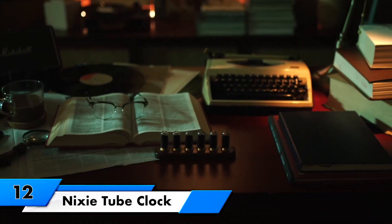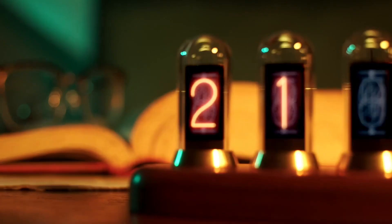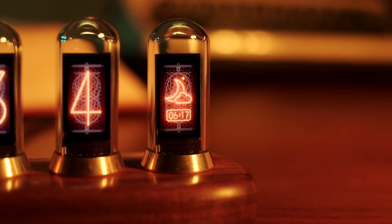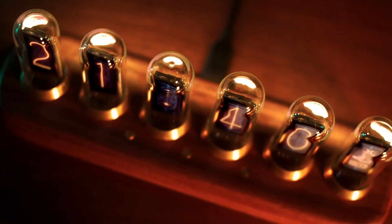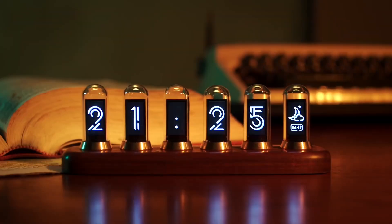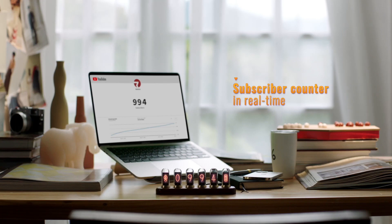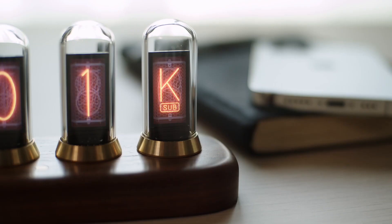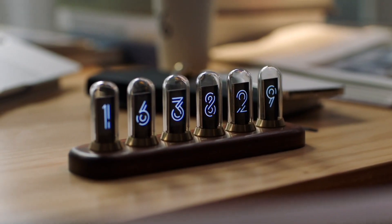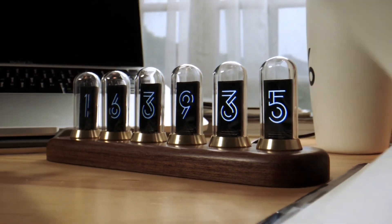Nixie Tube Clock. Step into a world of vintage charm and modern elegance with the Nixie Tube Clock. This mesmerizing timepiece is a true testament to the fusion of old-school aesthetics and contemporary technology, with its glowing retro-inspired Nixie Tubes. The clock brings a touch of nostalgia to any space. Each digit is beautifully displayed with a warm, soft glow that takes you back in time while keeping you perfectly on schedule. The sleek and minimalistic design makes it a stunning addition to your desk, shelf, or nightstand.